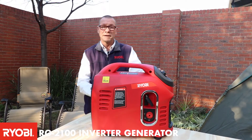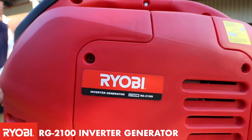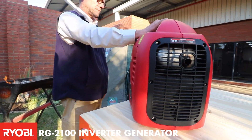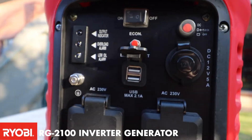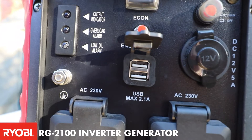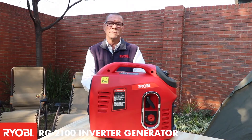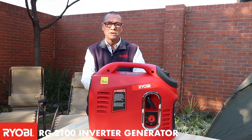What we have here is an ideal camping generator. This particular model is the RG2100. This unit is capable of putting out 1750 watts of power. It would easily run your fridge, your chest freezer, lights, TV, or even battery chargers to charge your battery. What's nice about this unit is that it is very quiet.